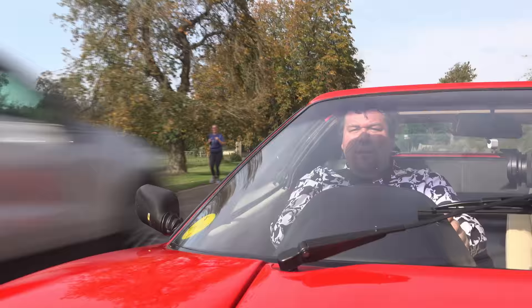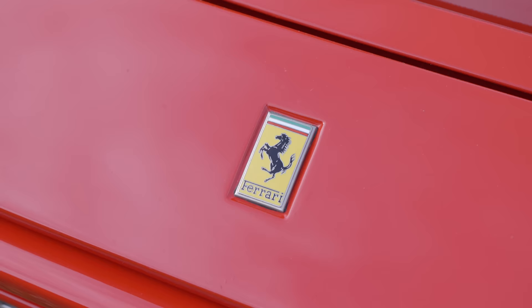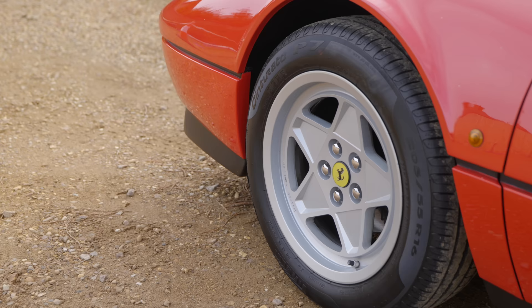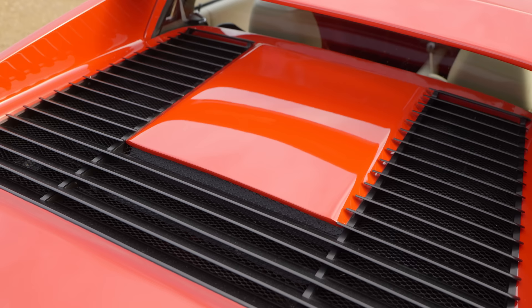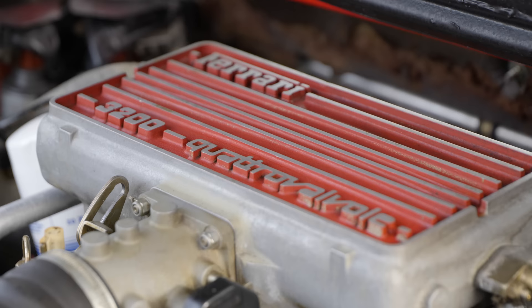Even today you would struggle to find a model that sold in greater numbers, but these did have an unusually long life. The 355, for example, shifted 11,000 units, but in a space of just five years. As you might expect, the 328 followed much the same formula as its predecessor. So here we have a mid-mounted transverse V8, displacing now 3.2 litres — hence the name — and making 270 horsepower.